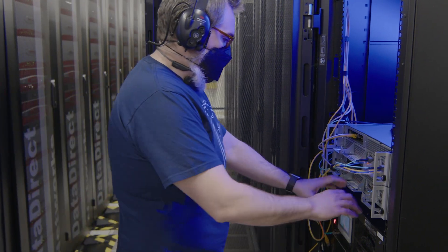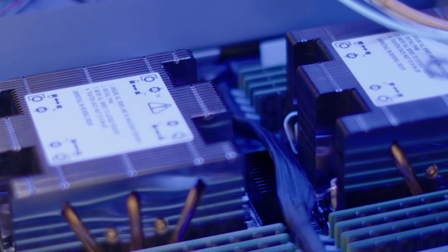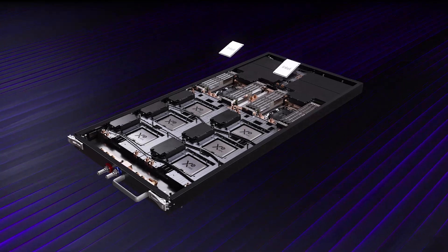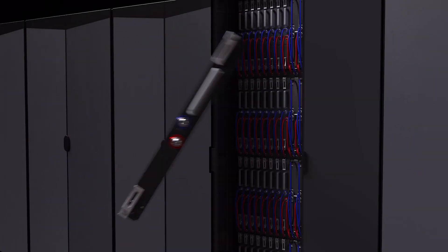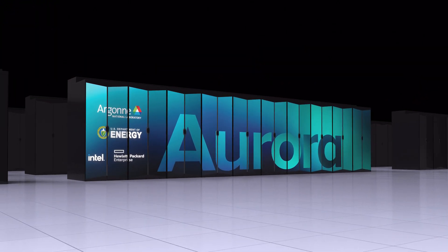As we build these large-scale systems, we also build smaller test and development systems that help us debug software and prepare the user community for the large-scale system. Our test and development system is called Sunspot. It will be 128 computational nodes comprising 768 of Intel's Max series GPUs — the new GPUs that we're building Aurora out of — and it will also have a fast network connecting these nodes together. That system will be the first system users have access to as they begin porting their codes towards Aurora, and it will be online in the next couple of weeks.